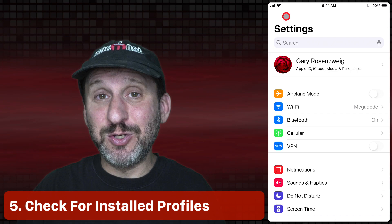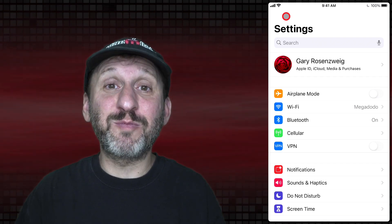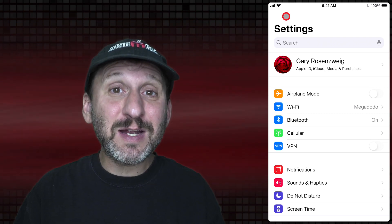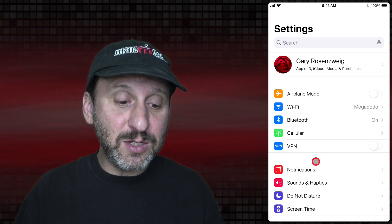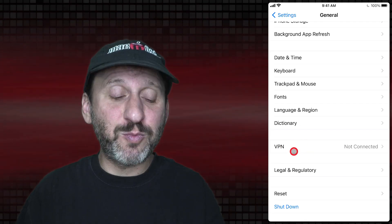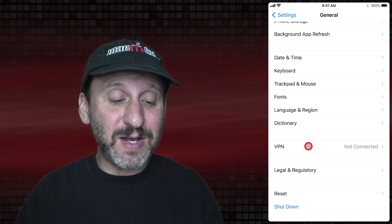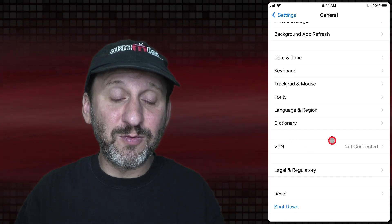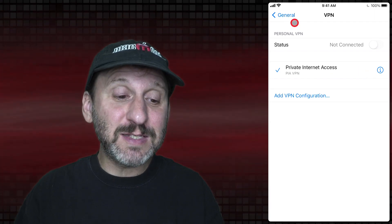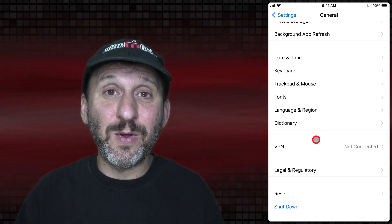It's not really possible to be compromised by an app you install because the App Store is pretty locked down by Apple, but if it does happen it will be through that app installing a profile. A profile gives the app higher-level access to your system than just having the app installed. To check, go into General and look for an entry around there for Profiles, Device Management, or similar — it's usually just before the VPN settings. If you have one installed, tap on it to see what's there and remove anything you don't recognize. If you see a profile you don't know, research it right away and delete it if needed.